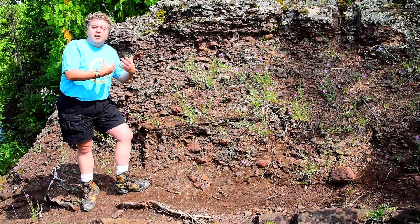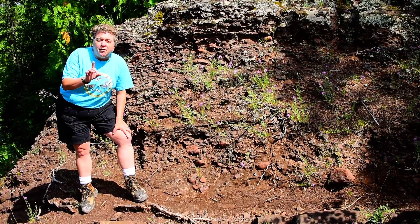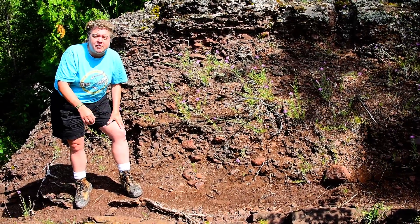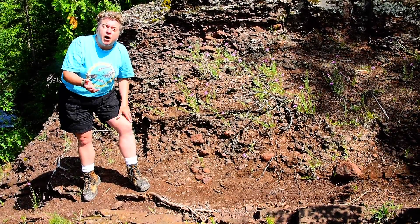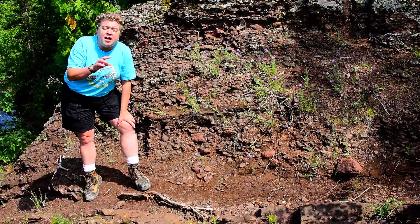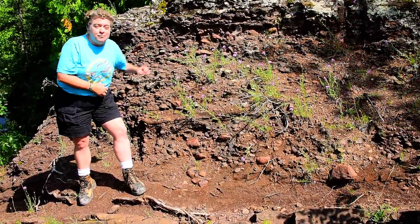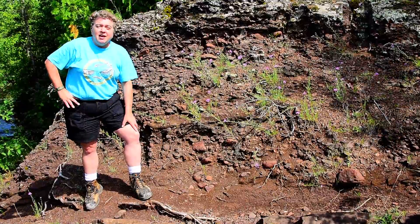Now, while most of this is conglomeratic, you will also, if you have a careful eye, be able to look around here and find finer-grained sedimentary parts to this Copper Harbor Conglomerate. You'll find little layers of mud where there will be mud cracks that show us that this area dried out. And you'll also see things like ripple marks and crossbeds that show the water current that carried this material from those islands into that rift basin.